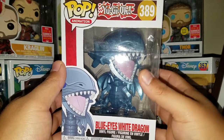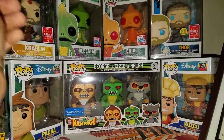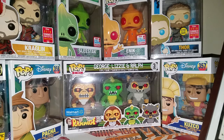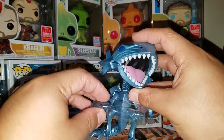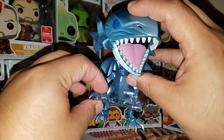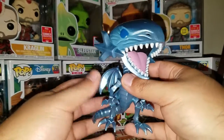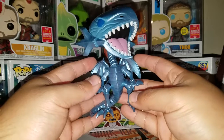So I got the Blue Eyes White Dragon — let's get this guy out of the box, see how he looks, see the paint job, and see if it stands. This pop looks pretty big in the box. He comes with a plastic protector for his hands, so they're protecting his hands. This thing is pretty big for a normal pop, pretty tall.